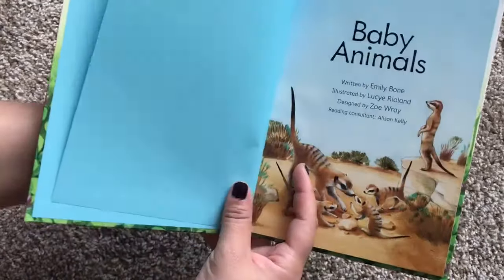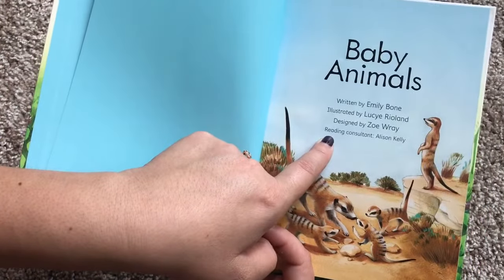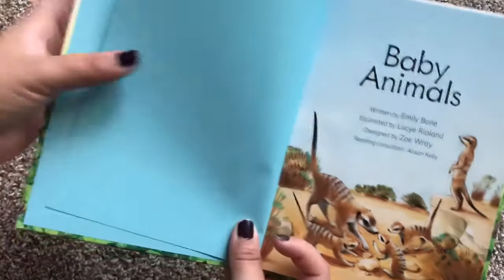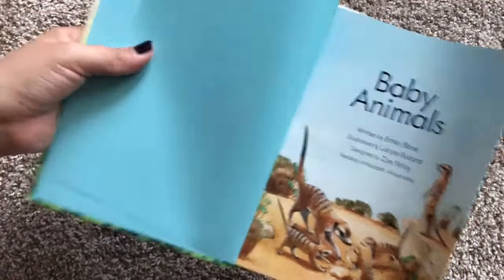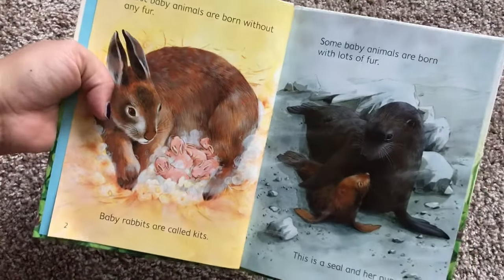It's a great hardcover book. As you can see here, like all of Usborne Beginner books, this one does have a reading consultant. And this person makes sure that the information is written in a way that little kids will be able to understand.